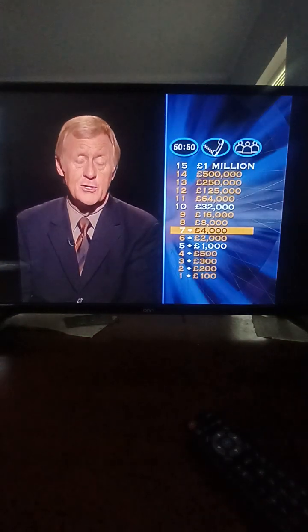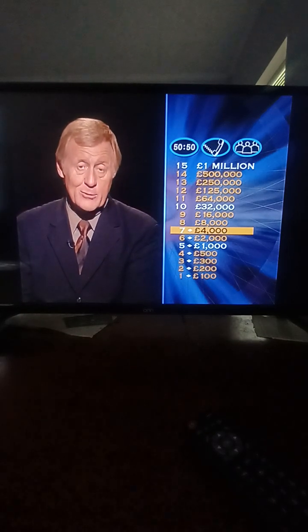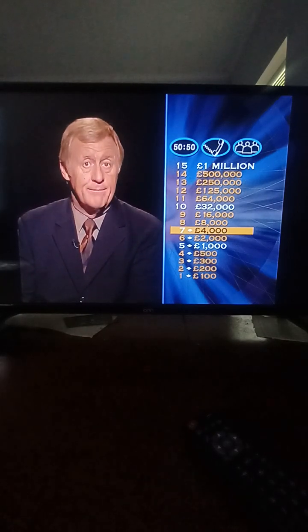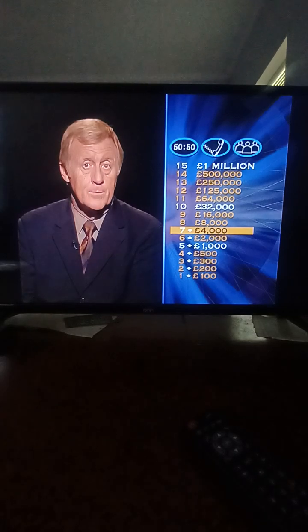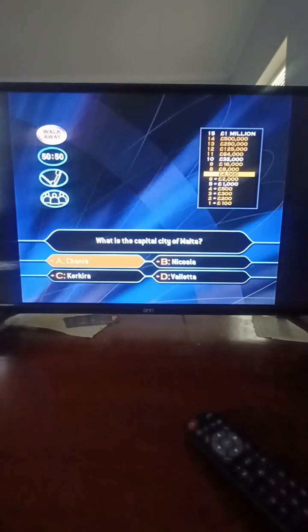If you choose the right answer for the next question, you can double your money to eight thousand pounds. Question eight of fifteen: what is the capital city of Malta? Chania? Nicosia? Valletta? Or Valletta? Nicosia is the capital of Cyprus — so it's Valletta.